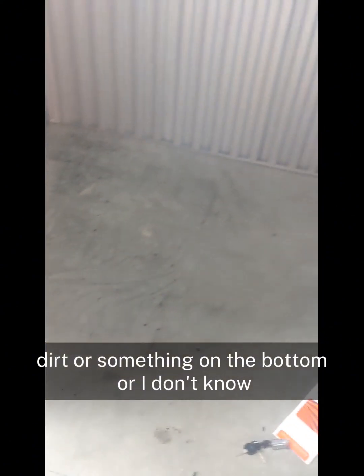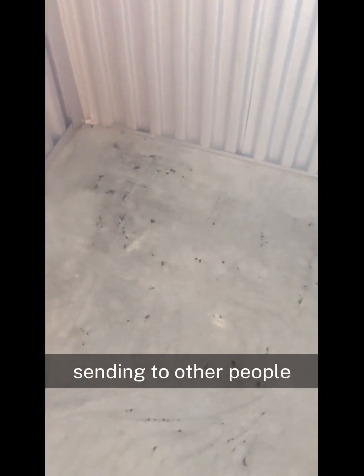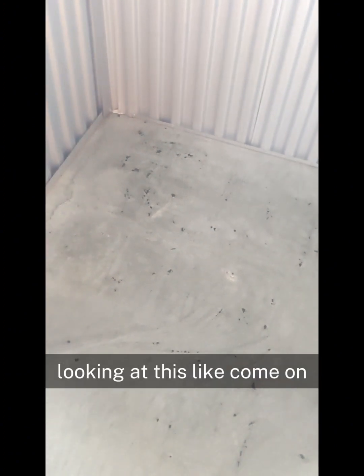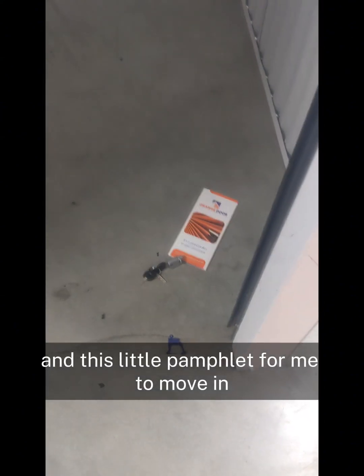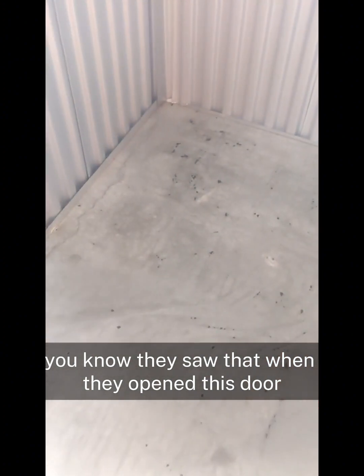It makes me nervous about storing clean clothes that I'm going to be sending to other people and having it here looking like this. Whoever put this key here and this little pamphlet for me to move in — they saw that when they opened this door, and they still didn't clean it.